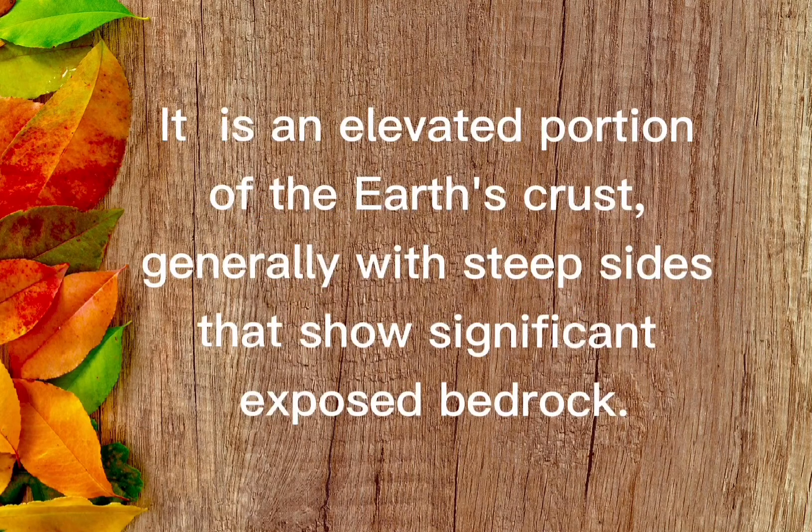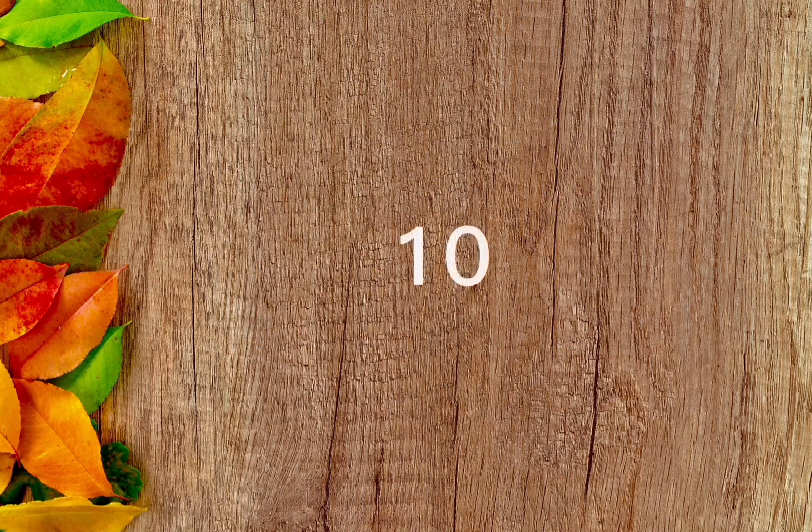It is an elevated portion of the Earth's crust, generally with steep sides that show significant exposed bedrock. The answer is mountain.